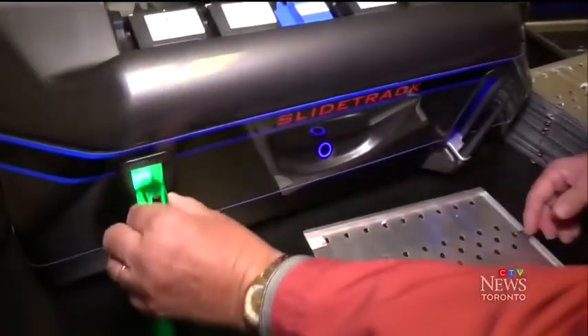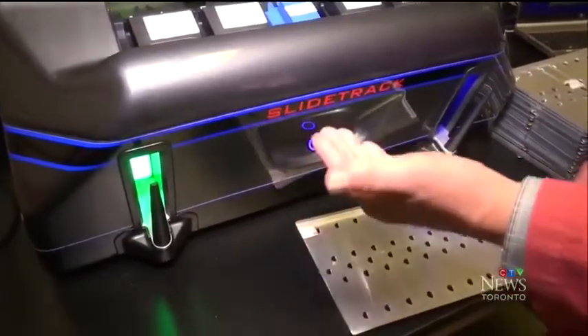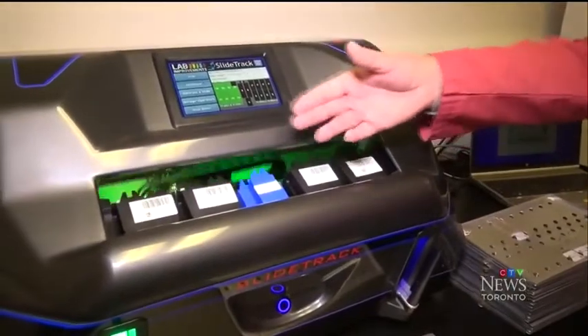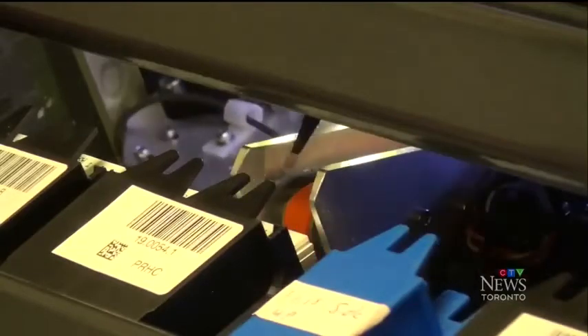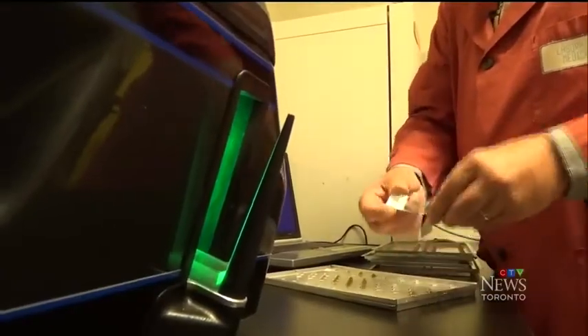We load them into the instrument. The instrument picks up a slide from the bottom, reads the barcode, stores the information, and then files it into one of the magazines. We have to keep our slides for at least 20 years, so we have a lot of slides in storage. Each magazine can hold up to 200 slides and the machine can sort 400 to 500 slides per hour.